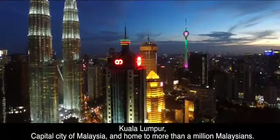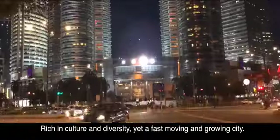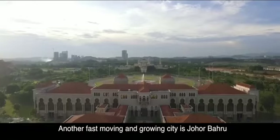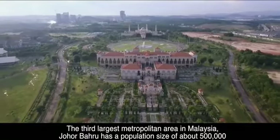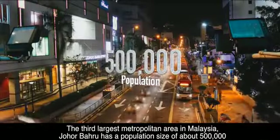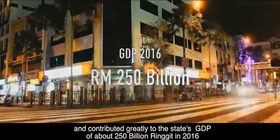Kuala Lumpur, capital city of Malaysia and home to more than a million Malaysians. Rich in culture and diversity, yet a fast moving and growing city. Another fast moving and growing city is Johor Bahru, the third largest metropolitan area in Malaysia. Johor Bahru has a population size of about 500,000 and contributed greatly to the state's GDP of about 250 billion ringgit in 2016.